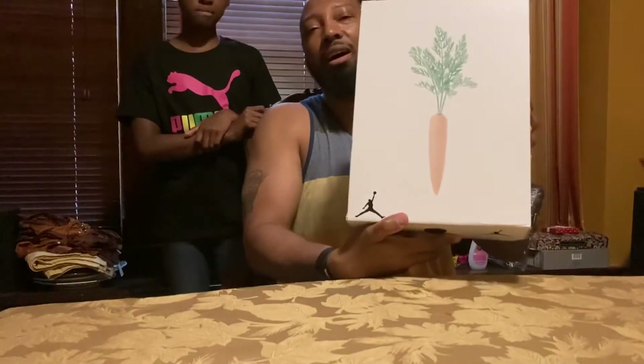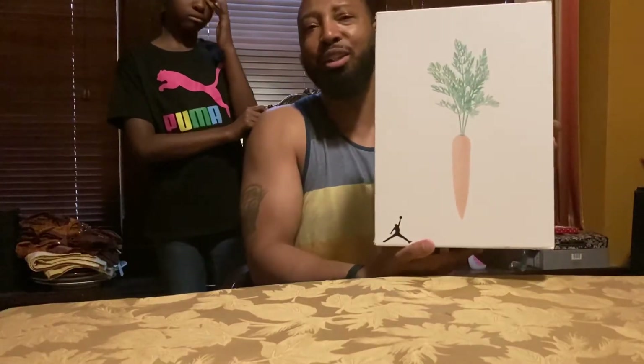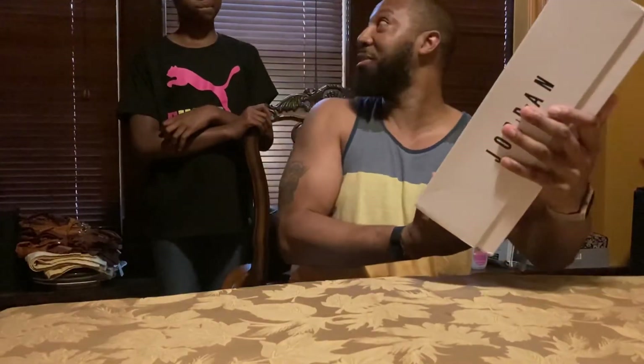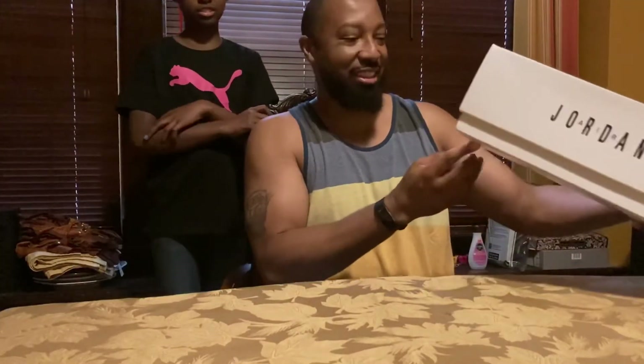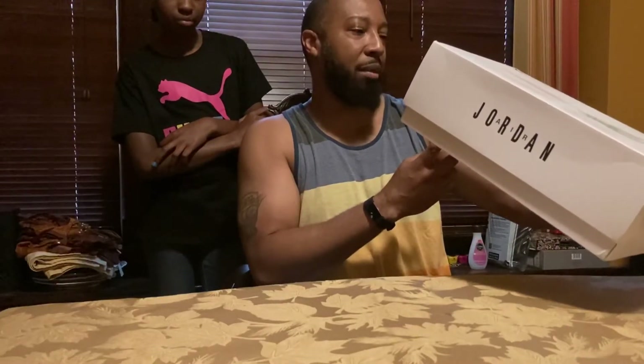Look at that box. You guys have probably already seen this box. My apologies — I never get anything early, I only get things when the general public gets them, so my videos are a little behind. Do you have any idea what this is? They're referred to as the Hares — the Hare Jordan — because it's like a Bugs Bunny theme. Old school stuff.